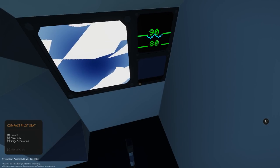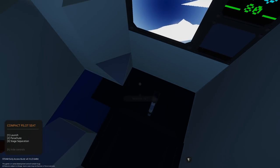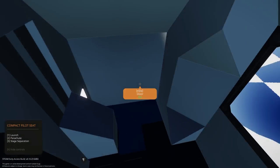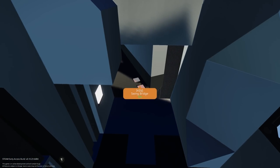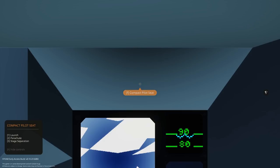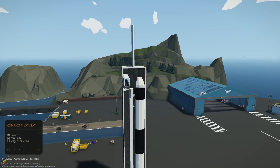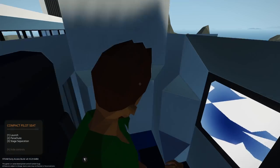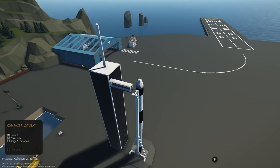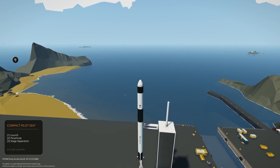We have launch, parachute, and stage separation controls. Closing the door, then swinging the bridge away and back in my seat. Guessing it's just launching from here. Hitting launch — disconnecting, launching! We can see the rockets at the bottom pushing us up.